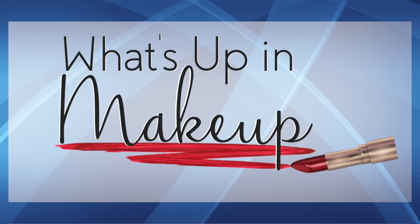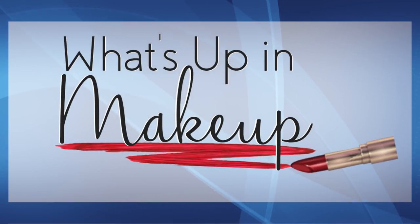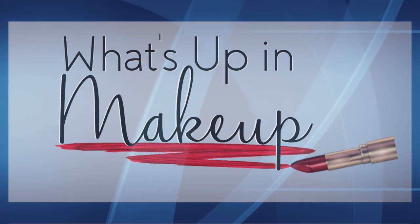That's it for now. We'll see you here same time Monday. Look for Makeup Minute Extras on my Instagram, and don't forget our full-length weekly newscast, What's Up in Makeup, every Sunday morning on YouTube.